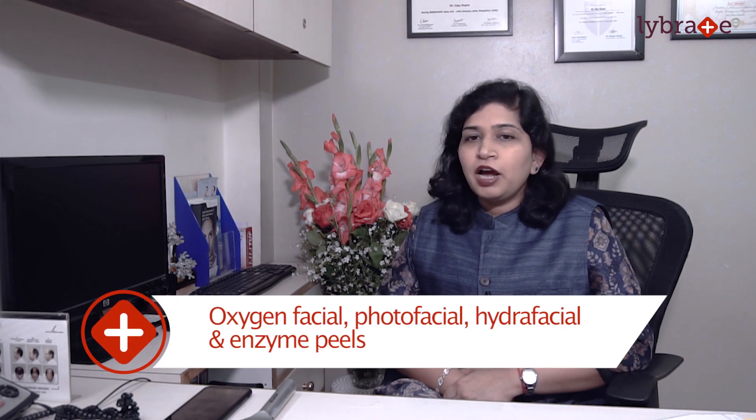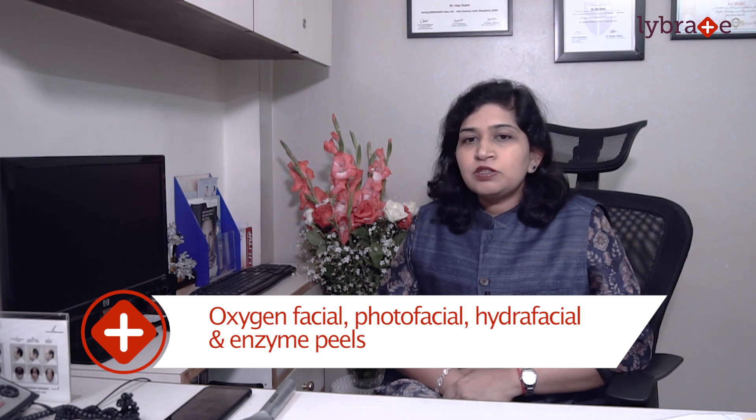There are different kinds of medifacials like the oxygen generating power facial, photofacial, hydrafacial, and enzyme peels. All of these procedures are equipment-based.